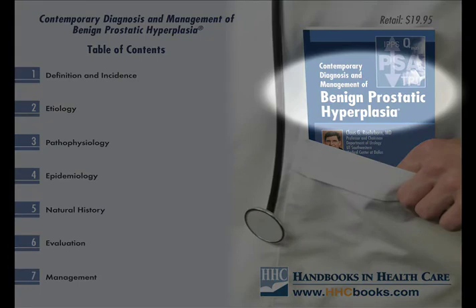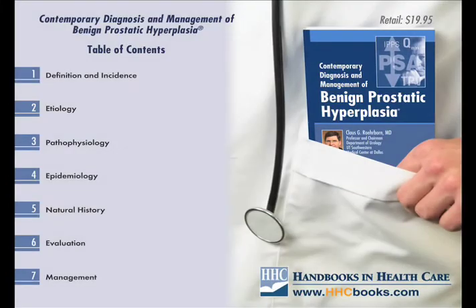The handbook, Contemporary Diagnosis and Management of BPH, will remain a valuable resource to health care providers making sense of such information. Hopefully, future updates will include much of the information that is currently being published and will be presented at upcoming national and international meetings.